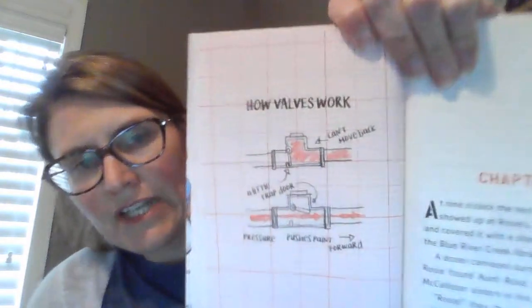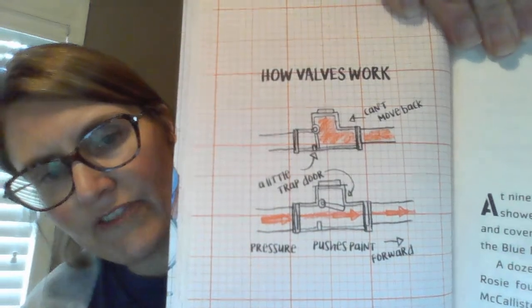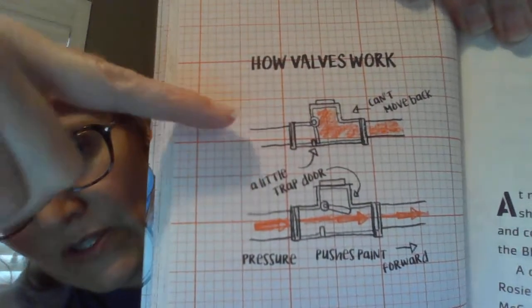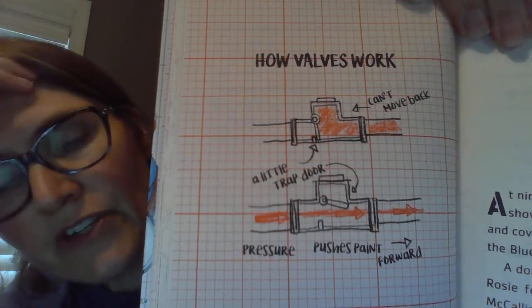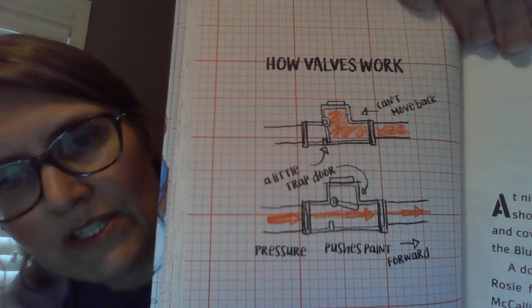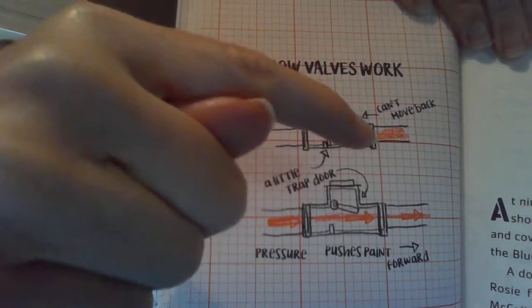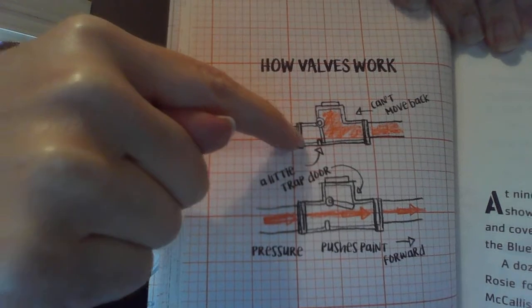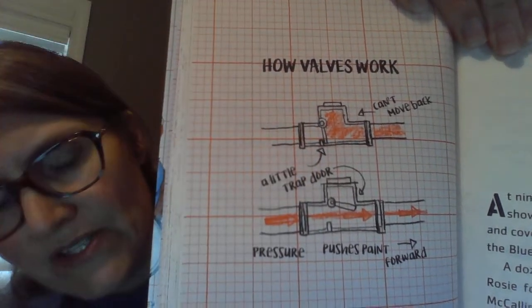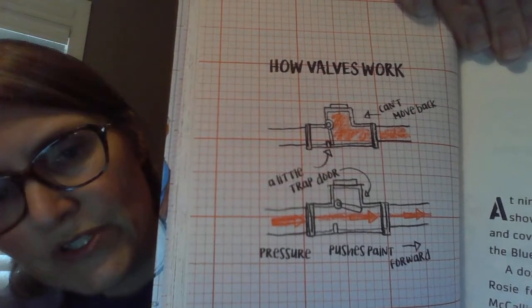So here's a picture, and it shows how valves work and what a valve is. If you look at this closely, there's a tube. Imagine if you're using a water hose and it's got the nozzle on the end, and you flip the trigger — it's kind of like a little gate. This little gate closes so the paint or the water, whatever it is, cannot flow through the tube anymore.